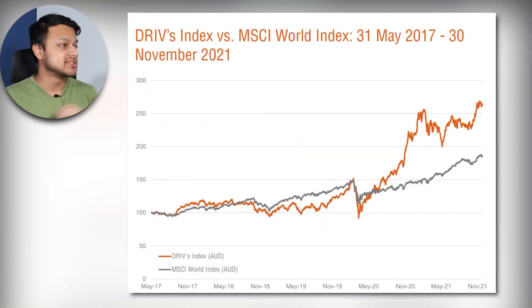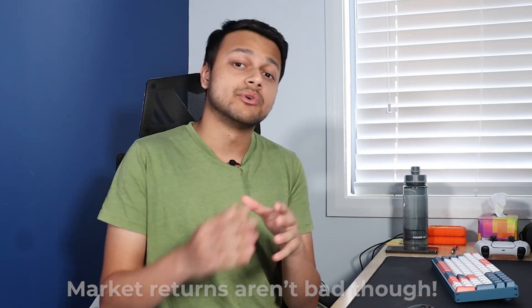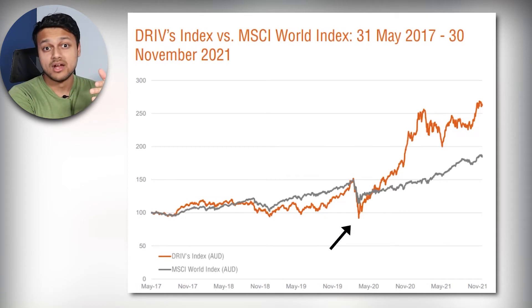Comparing this ETF to the MSCI world index which holds about 1,500 companies, this ETF has definitely outperformed at the moment. The MSCI index is well diversified so returns aren't going to be as large — you just get market returns. With a concentrated ETF like this, the return potential is high but so is the risk. During the March 2020 crash, this ETF dropped by almost double the amount of the MSCI, so there's going to be a lot more volatility.